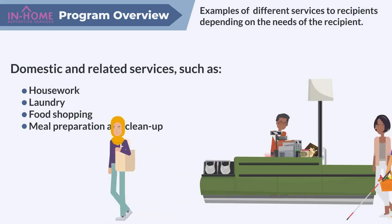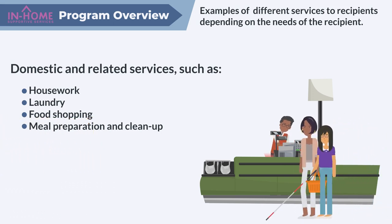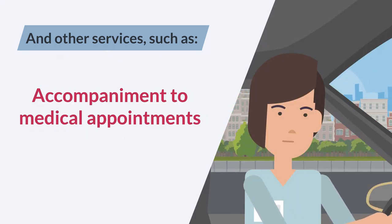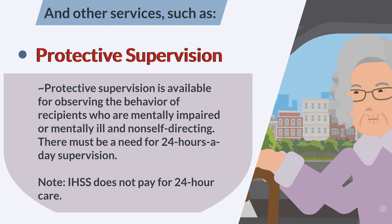Domestic and related services such as housework, laundry, food shopping, meal preparation and cleanup. Other services such as accompaniment to medical appointments and protective supervision.